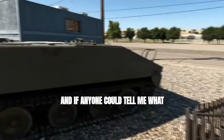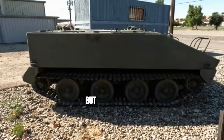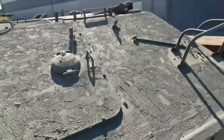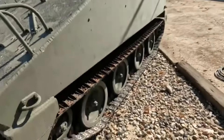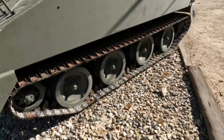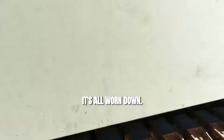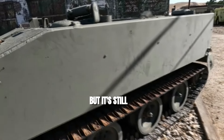If anyone can tell me what this is — it almost looks like a Bren carrier. I know it's not, but it's so small. They painted it up pretty nice. Still has the tracks — road tracks on it with the rubberized. It's all worn down. This thing probably hasn't moved in years, but it's still in good condition.